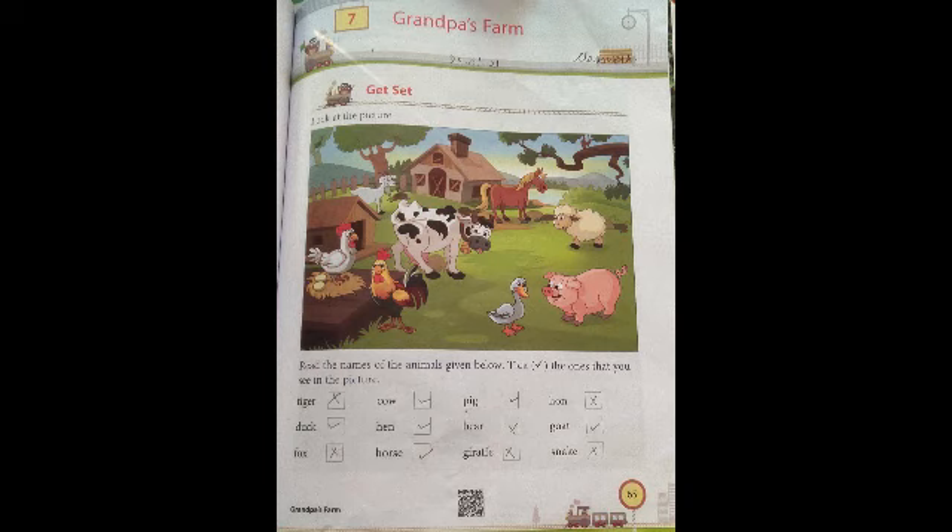First of all, in Get Set, we have a picture. In this picture, we can see some animals like cock, hen, cow, goat, horse, sheep, pig and duck. And here are the names of some animals. We have to tick those animals which we can see in the picture.